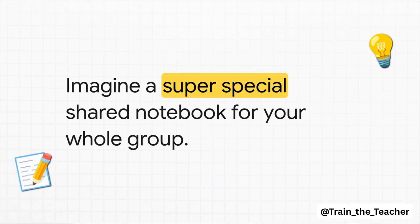What if I told you the solution is a super special shared notebook? A notebook — but this isn't just some regular diary. This notebook belongs to everyone in the group, and its one and only job is to write down every single trade that happens for everyone to see. And believe it or not, this simple little notebook is the key to this whole thing.